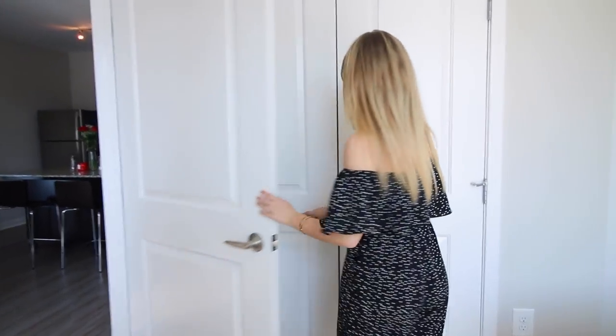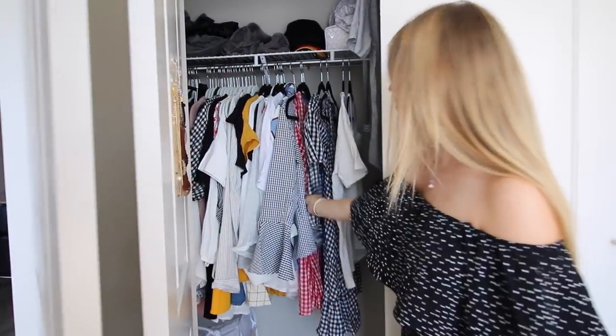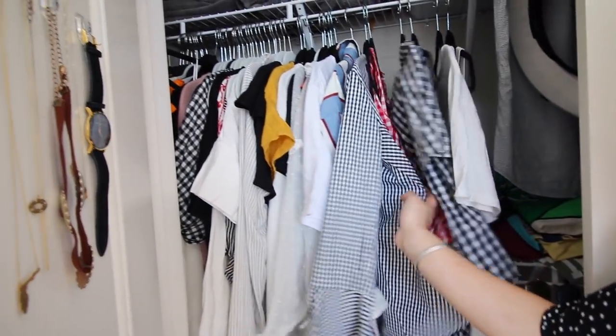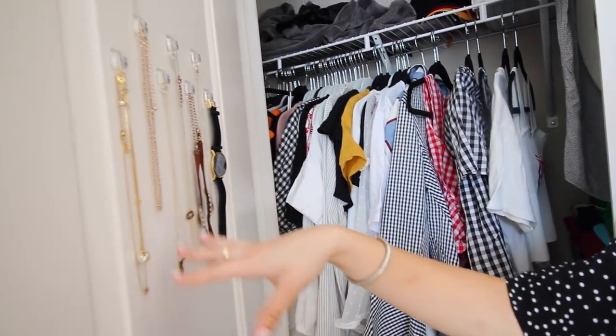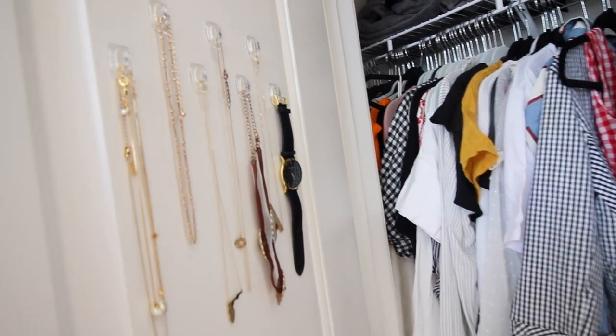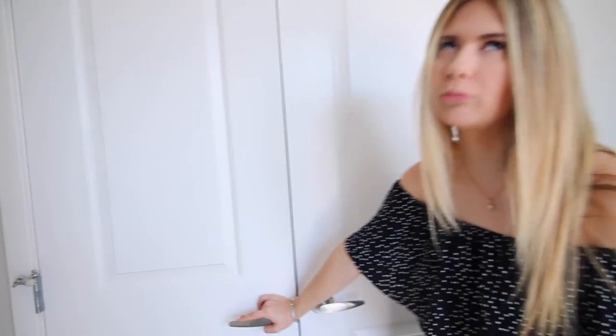Quick sneak peek into my closet — nothing too fun, just where I hang up all my clothes. I'm clearly into gingham right now — lots of patterns in here. On my door I used command strip hooks to hang up my jewelry, which has been really convenient. Maybe I'll do a full closet tour once it's more organized.